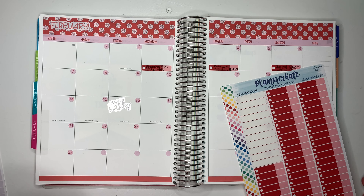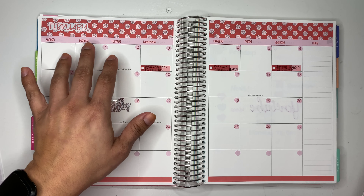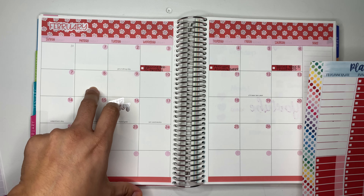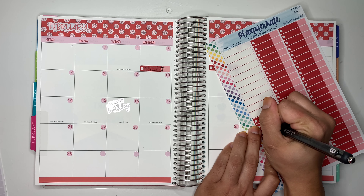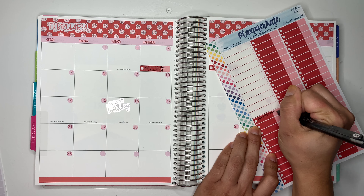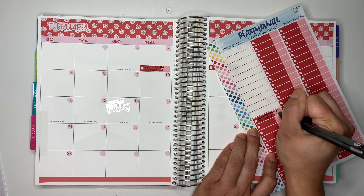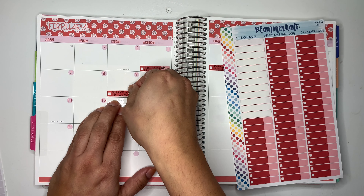For my weekly check-in, I do a check-in Sunday through Saturday. My first weekly check-in should be going up on Tuesday, so I'm going to put 'Weekly Check-In Week One February' — it should be going up on the 9th.